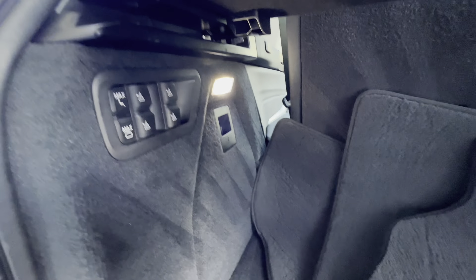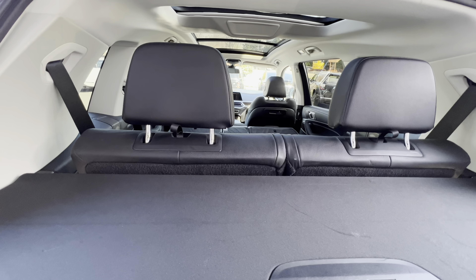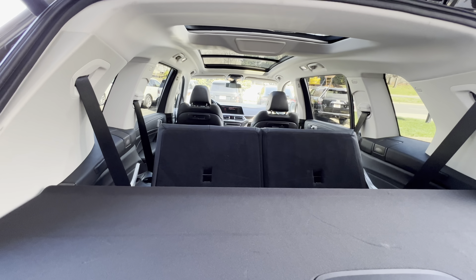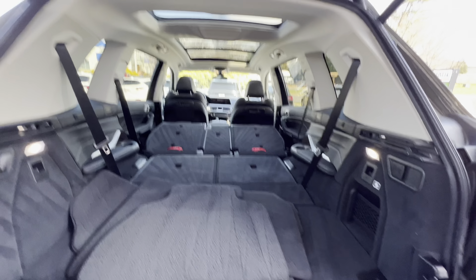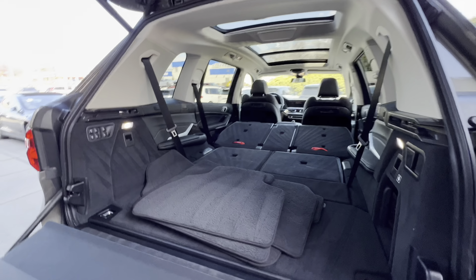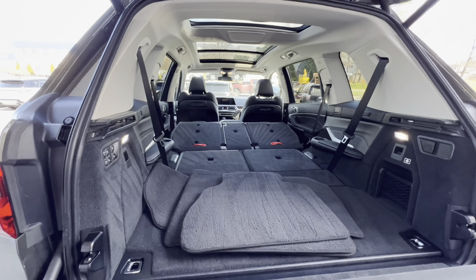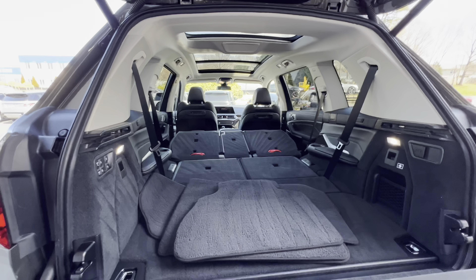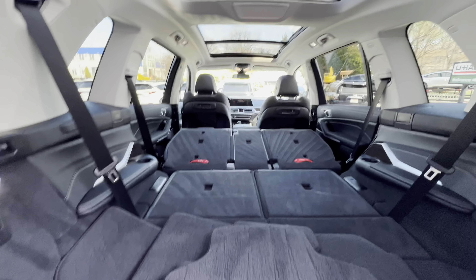Now for the third row — we hit that button and these will go down. There is a little bit of a delay when you hit the button; that's totally normal. With everything down, you can really see how much room you get. It's a ton of space — you could easily fit a bed back here if you needed to move one. There's plenty of room.